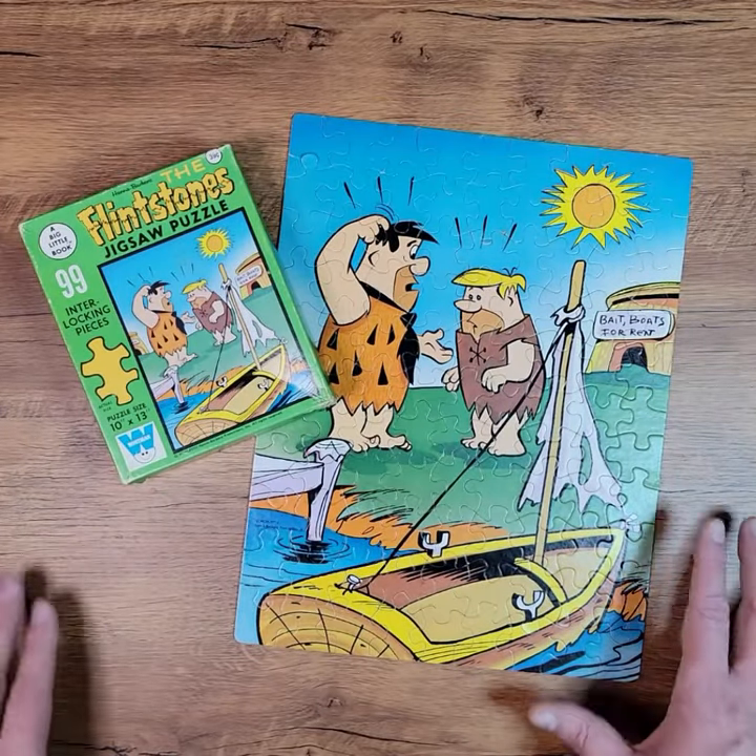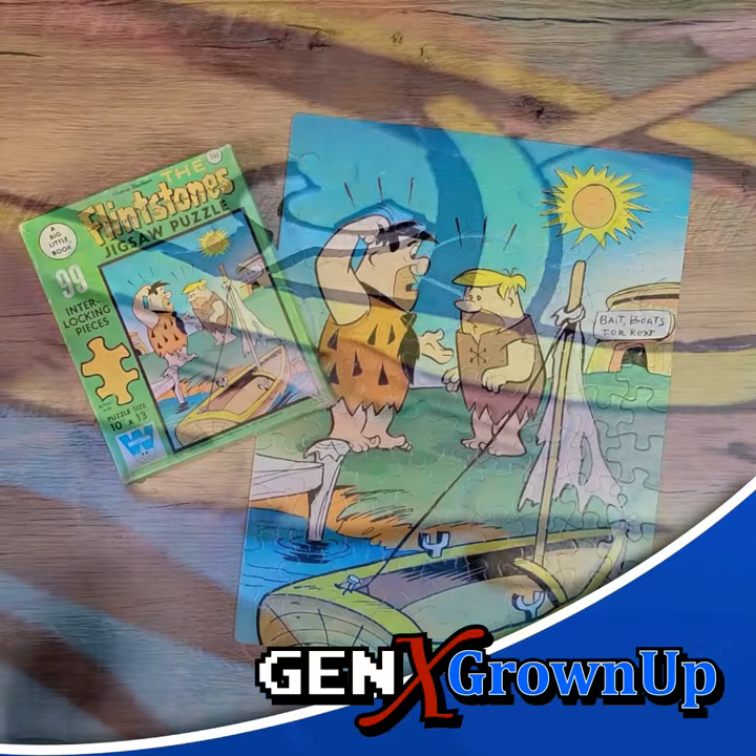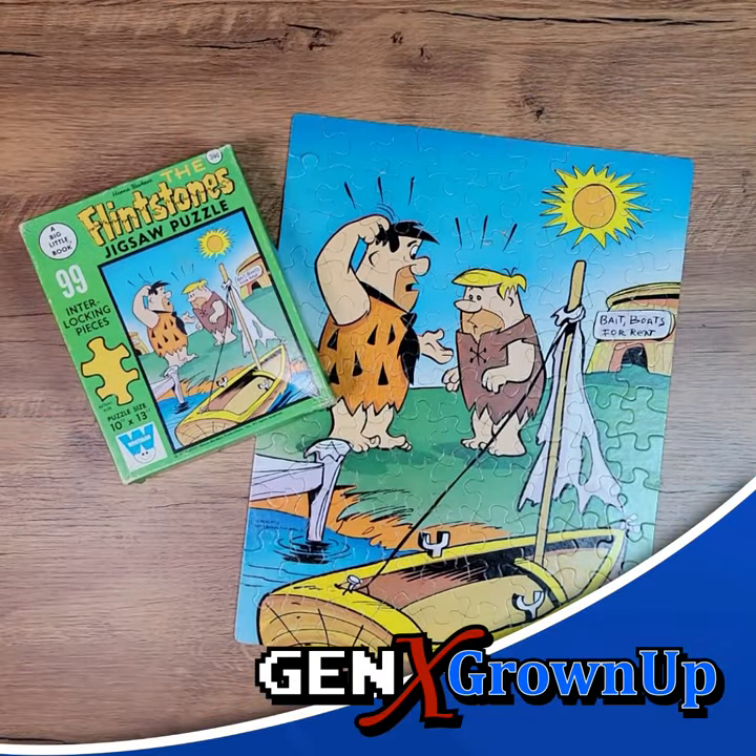And there's the last piece, and my luck holds out again — especially for a 50-year-old puzzle. This is in really good shape; a couple of little dog-eared pieces here and there, but all in all really nice, and glad to add it to my collection.